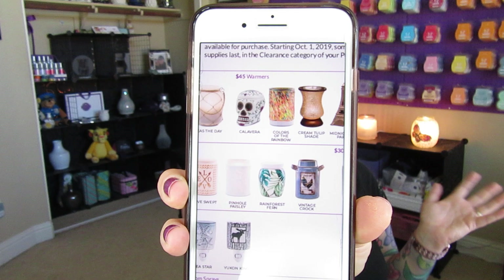The $45 warmer being discontinued is the Calavera. I'm kind of surprised by this one just because it has been a super popular warmer. If you are not familiar with that one, it is the Sugar Skull inspired warmer. I have seen this one in person — I don't have it personally, but it is one of those that pictures don't do it justice. It is a really, really cool warmer. So if you really love sugar skulls, definitely snatch this one up. It is also 10% off this month. Also in the $45 category: Colors of the Rainbow, the Cream Tulip Shade, Midnight in Paris, and Road Less Traveled.